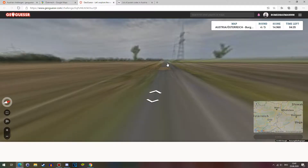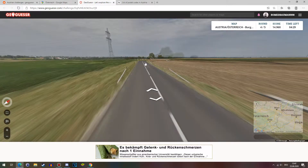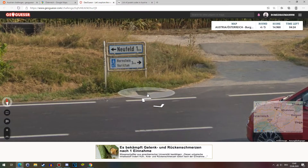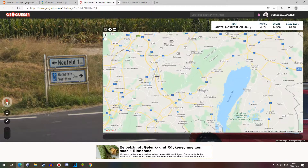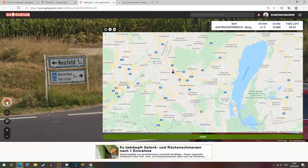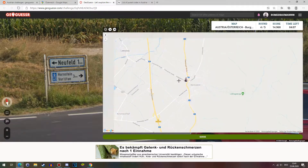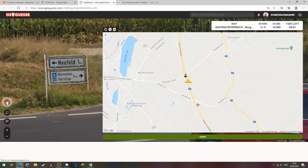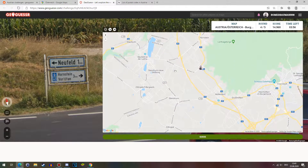Especially if you can find a postcode. This is a very desolate area, not a lot going on, but we'll probably find signs right there. Hornstein — where is that? The A3 again. These are the highways. The A3 goes here, so actually very close to where we were before. We could probably look for Hornstein right there. Neufeld is over here. We're closer to Neufeld than to Hornstein.